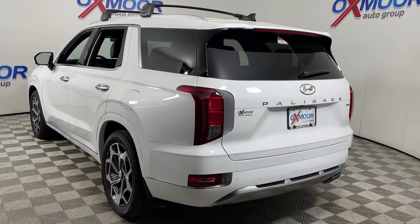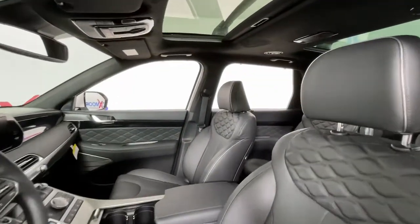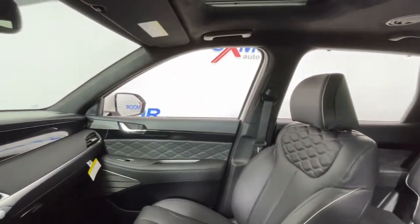This versatile SUV combines style and functionality in perfect proportions to create the ideal family excursion vehicle.